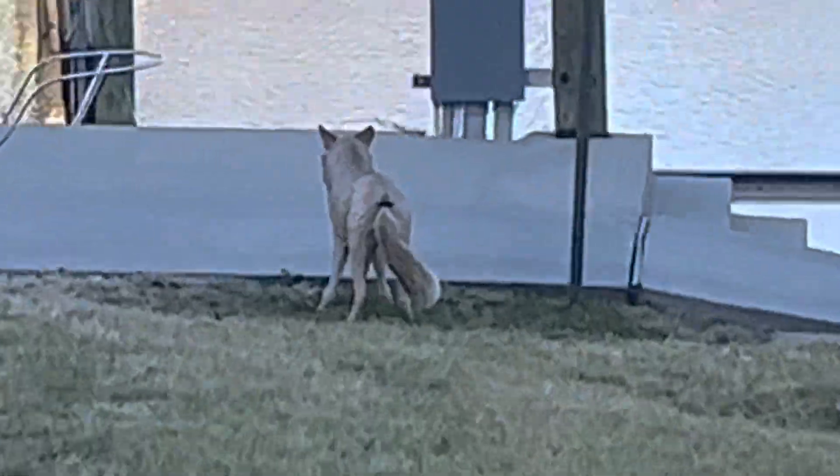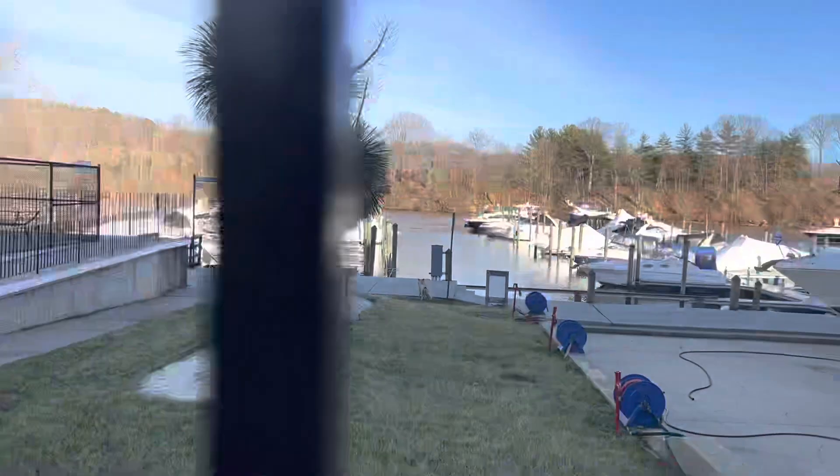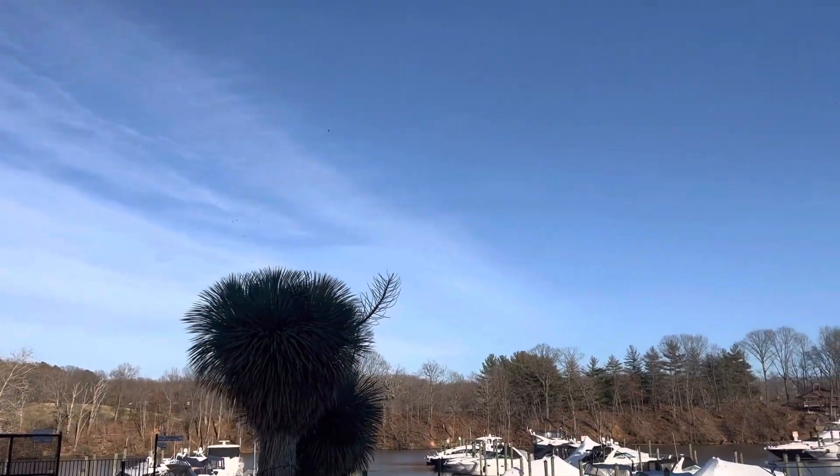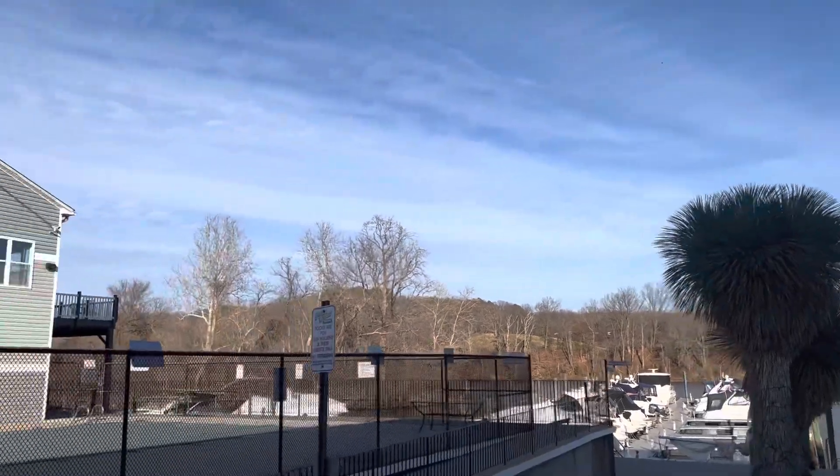I thought that was real for a second — that fox there. It's fake though. But these are Yucca rostrata, beaked yucca. Absolutely love them. One of the greatest exotic plant species we can grow here.